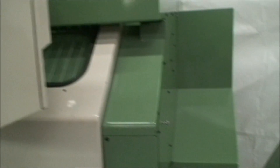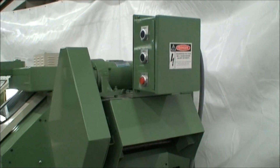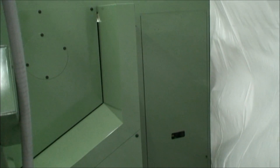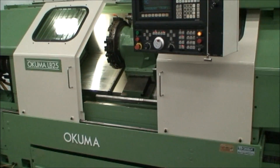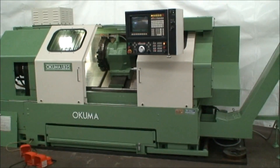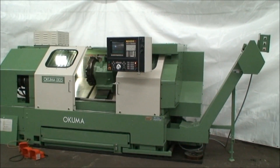Let me just walk around a little bit. Chip conveyor is still going. Back of the machine. It's just all the way around — everything is just perfect. I would recommend coming out and seeing this machine for yourself if possible. I know that it would not disappoint you in any way.